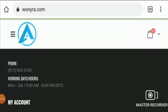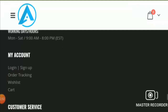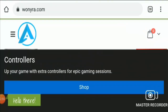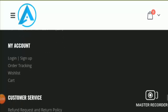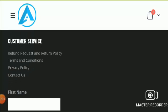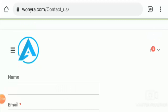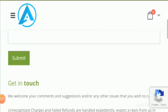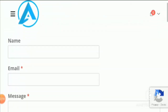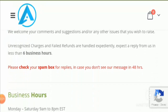Now talking about their domain age, the domain was registered on 25 November 2019. Now coming to their About Us page, there is no About Us page on their website, so you will not find any information about the owner. On the Contact Us page, you will find a form through which you can contact them, but there is no email address or physical address available.